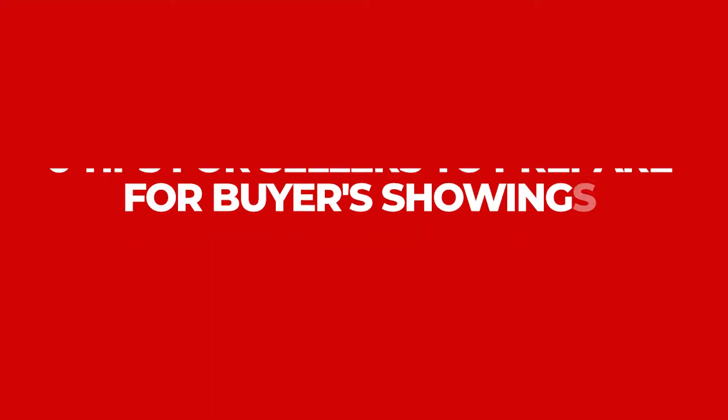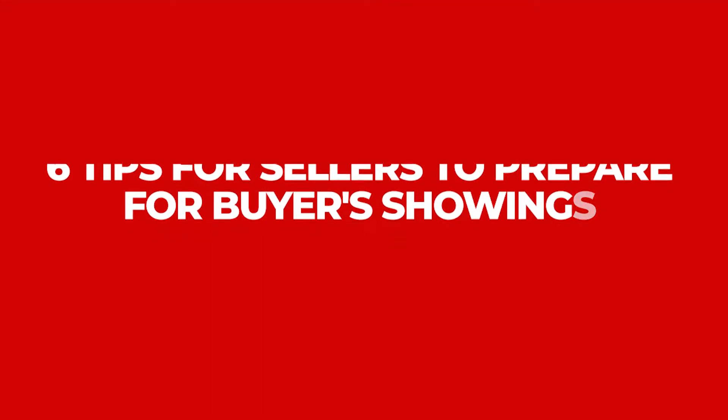Hello, this is Tracy Dillon, your local Houston real estate professional, here to discuss with you six tips for sellers to prepare for buyer showings. Now that your home is listed on the local MLS and the first showing or open house has been scheduled, now what are you to do?